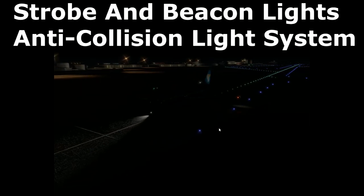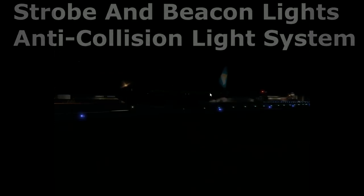Strobe and beacon lights constitute the aircraft anti-collision light system. The beacon is a rotating or sometimes flashing light; it completes around 40 revolutions per minute, or 80 to 90 cycles per minute when flashing. It must be turned on before starting the engine and must remain illuminated for the remainder of the flight.